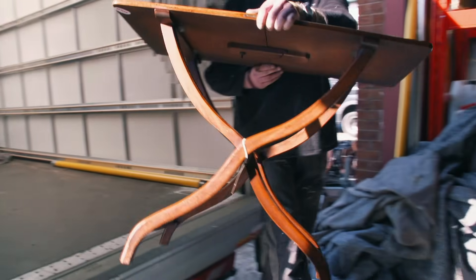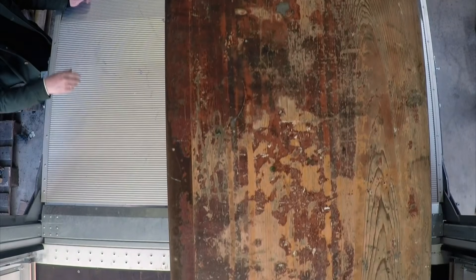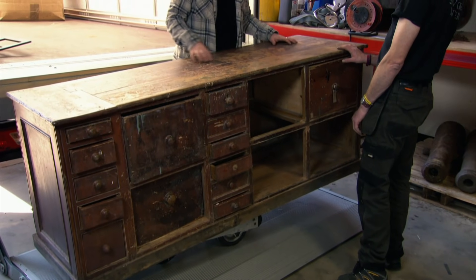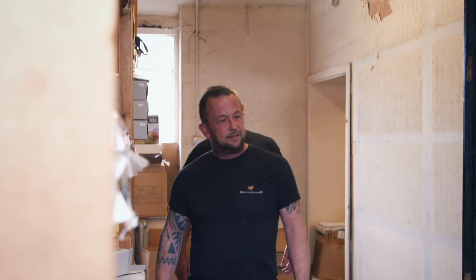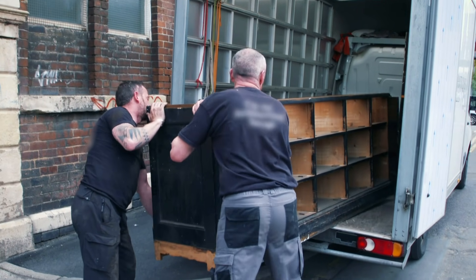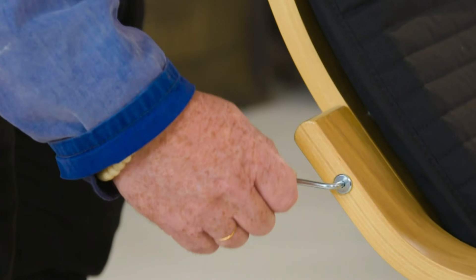One of the problems with wooden furniture is it can be very large, taking up a lot of space in the van and requiring a lot of manoeuvring to get it in and out — a problem furniture stores like IKEA have eliminated.